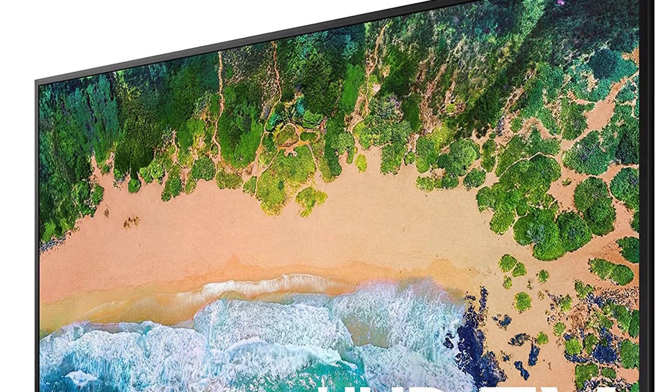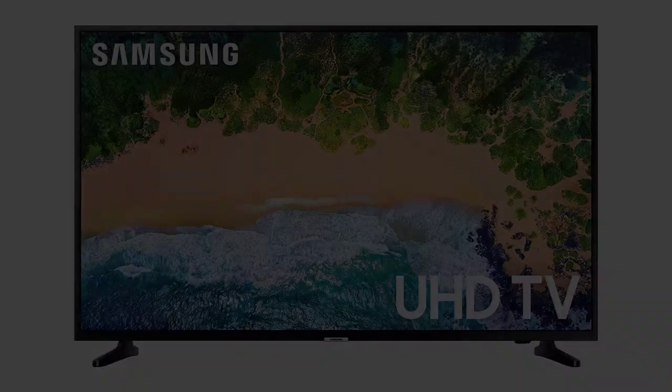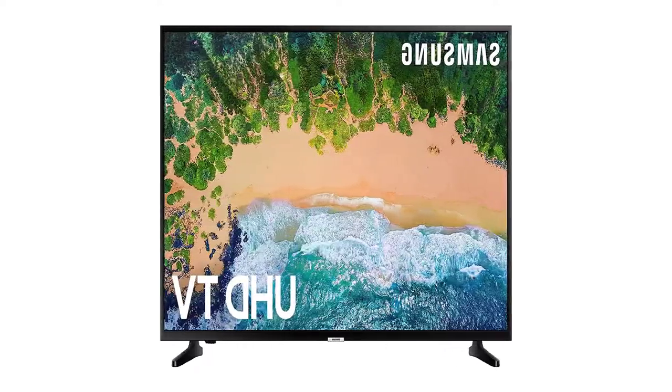This Samsung monitor is a 2018 model, but keep in mind that the 2022 model features NVIDIA G-Sync compatibility and could be compared to one of the best G-Sync monitors on the market today.